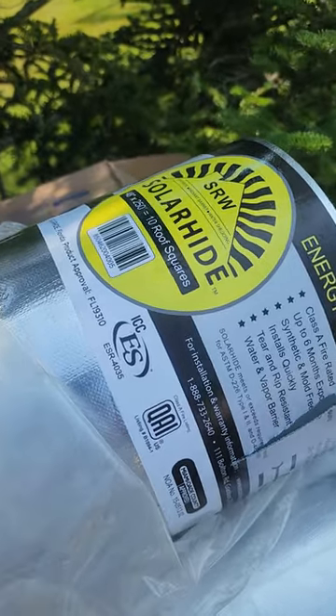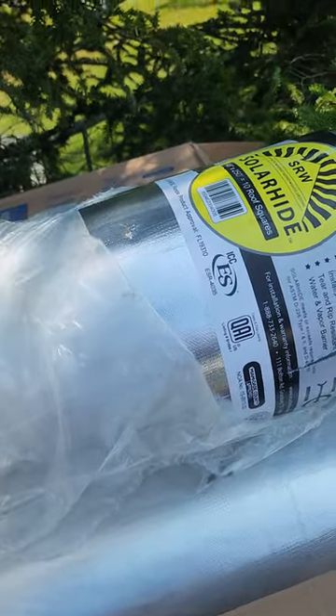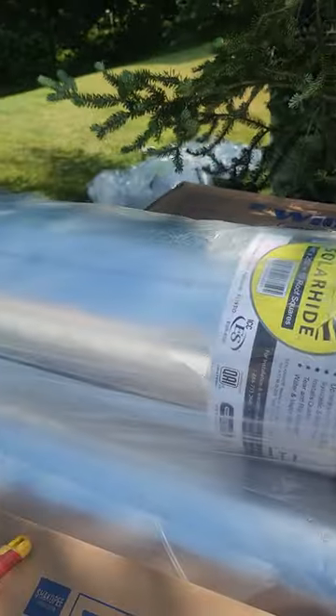This is a solar hide felt that we put on all the roofs that we do at no additional charge to the customer. This stuff is extremely expensive.